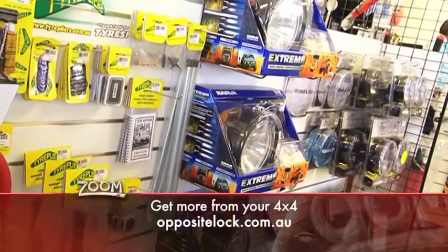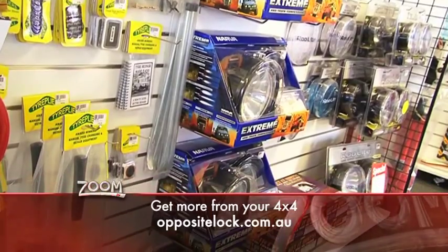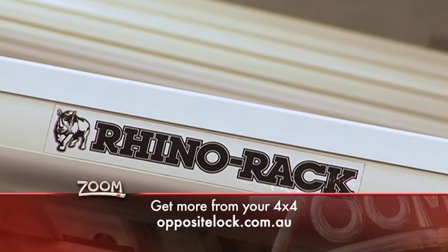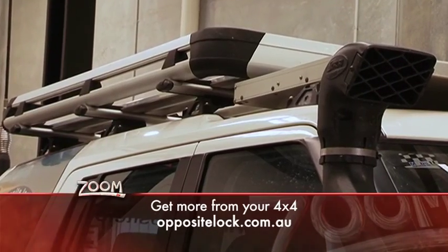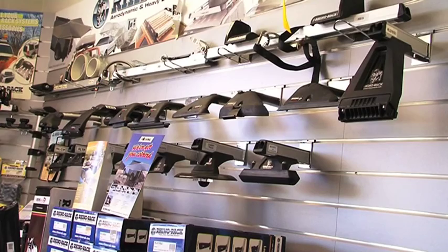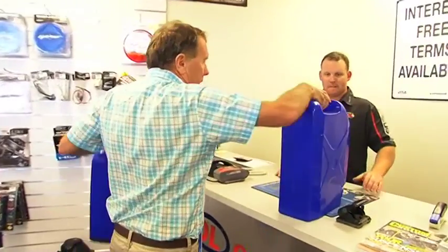Other important safety gear includes aftermarket lighting and camping products like portable fridges, and to carry all your new equipment the team can fit a new roof rack. Do yourself a favour and check out Opposite Lock's great range of off-road gear and have a chat to one of their friendly staff.